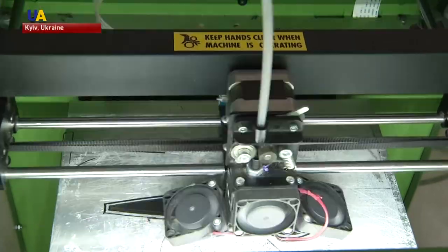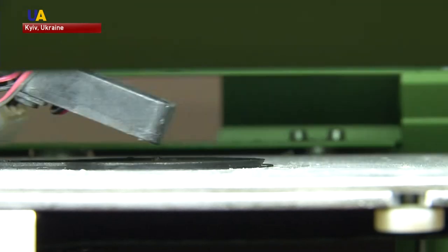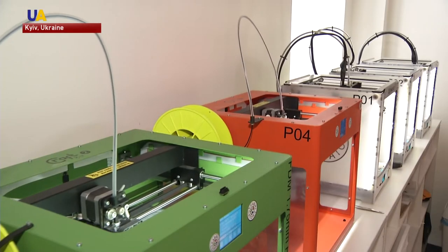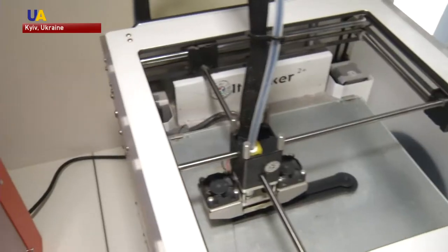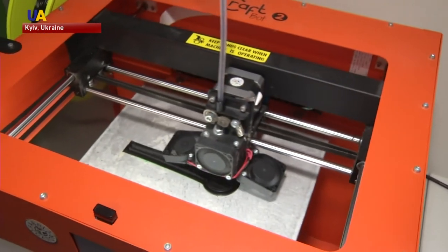Advances in 3D printing technology could one day transform manufacturing, healthcare, construction, and food industries, among others. Everything from complex machine parts to jewelry pieces can be prototyped before production, potentially saving the huge costs of mistakes during the development process.